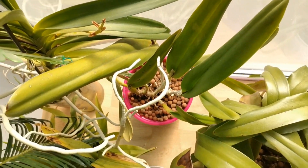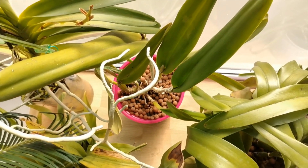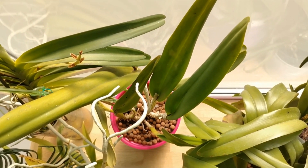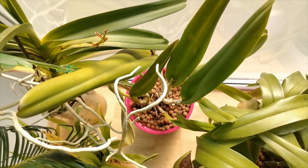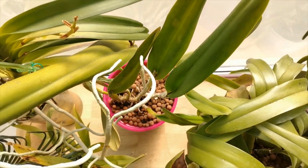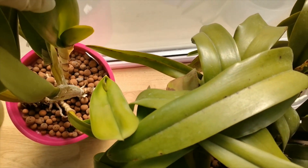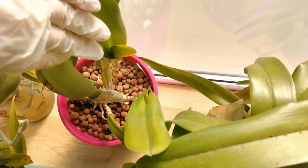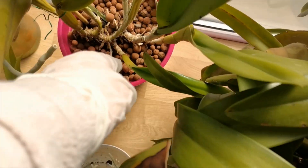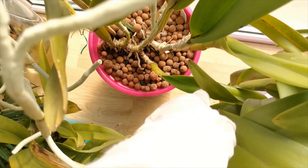Next we have the Laelia Purpurata variety in color. For the first time this season she has produced three new pseudobulbs. I moved her here about two months ago — in my balcony she hadn't had enough light, so the new pseudobulbs are not all that big, but it is a new start. Only two of them have produced sheaths, so we have a big sheath which I am confident will bloom. The third one doesn't have any because it's quite a small pseudobulb, but I am delighted that she produced it.